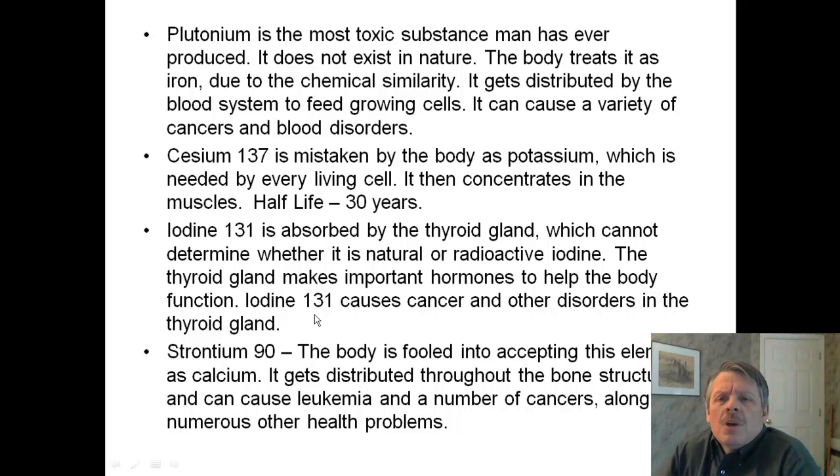Plutonium is the most toxic substance we have ever produced. It does not exist in nature. The body treats plutonium like iron due to its chemical similarity, meaning it bonds essentially the same way. So it gets distributed by the blood system to feed growing cells. When you have something that's radioactive and it goes to feed growing cells, those cells are affected and tend to mutate. This is where cancer comes from — it creates a bunch of cancers and blood disorders.